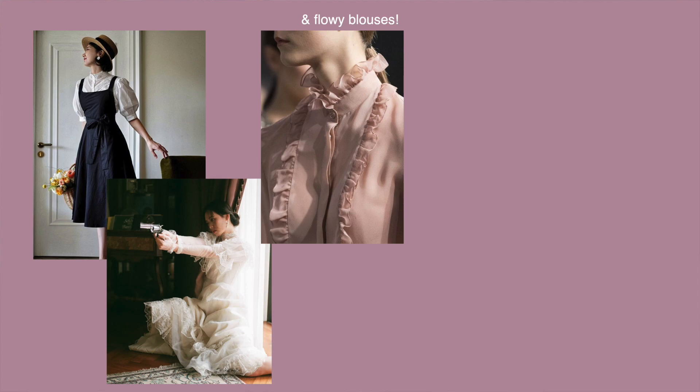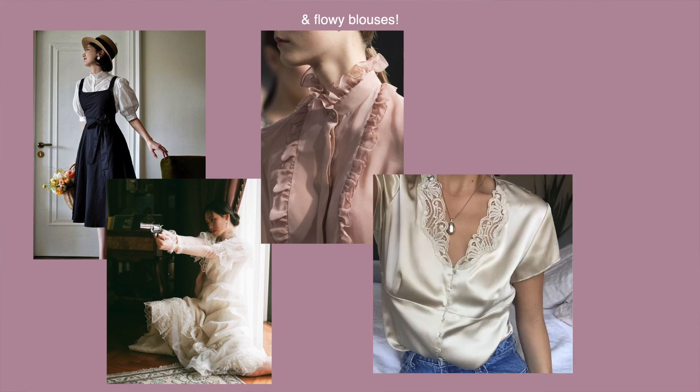I interpret romantic academia to have a very similar color scheme to light academia — so whites, beiges, and maybe some light colors like light rose and pink. I think of romantic feminine silhouettes, though it doesn't have to be very feminine. I think of puff sleeves, flowy skirts and dresses, lace detailing, and maybe even some corsets.